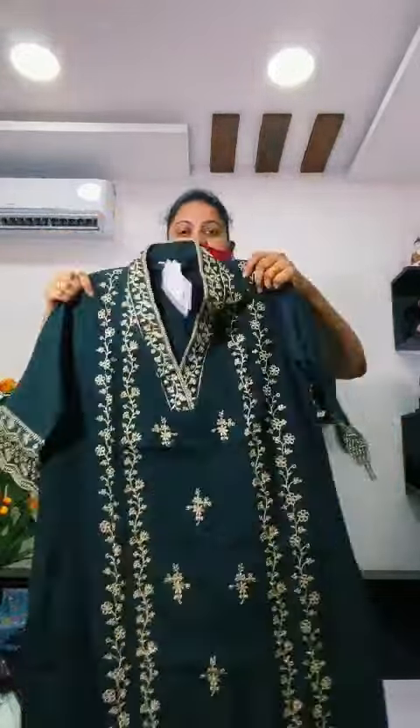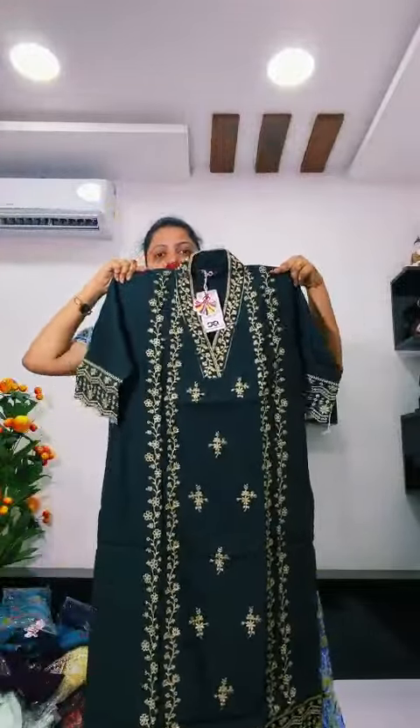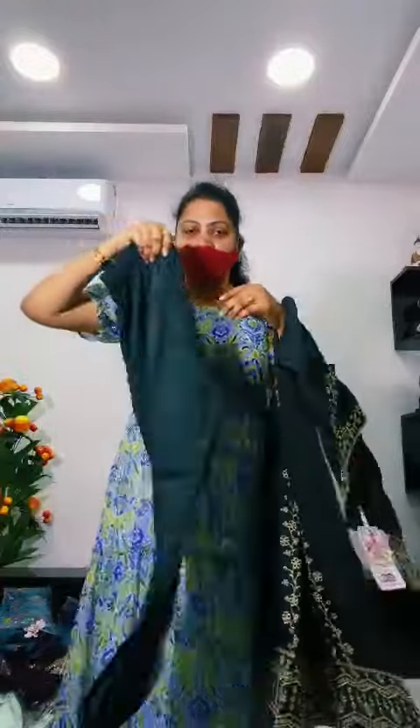Dark Bottle Green, Dark Bottle Green, Black, Dark Bottle Green. And the bottom part is included in these colors.